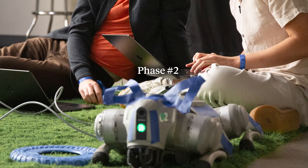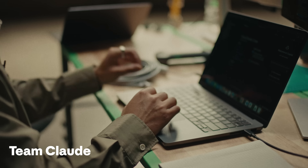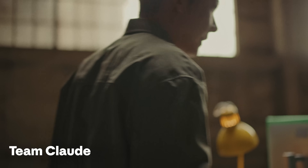Phase two was also a game of fetch, but this time the teams had to program their own controller. You actually have to get access to the hardware and design a program that you can write on your laptop to control the dog. Claude just one-shotted it all.